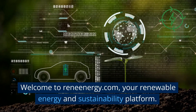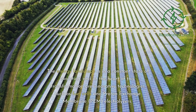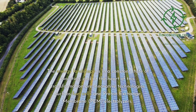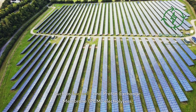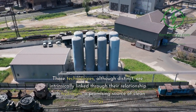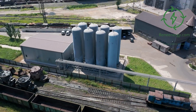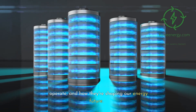Welcome to Renenergy.com, your renewable energy and sustainability platform. The energy landscape is in a constant state of evolution, and at the heart of this transformation are innovative technologies such as fuel cells and proton exchange membrane (PEM) electrolyzers. These technologies, although distinct, are intrinsically linked through their relationship with hydrogen, a promising source of clean energy. Let's dive into what these devices do, how they operate, and how they're shaping our energy future.